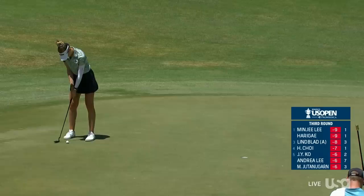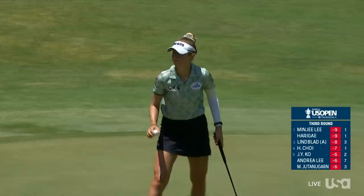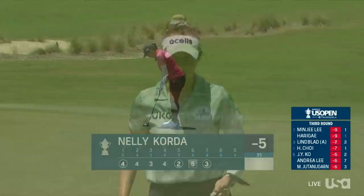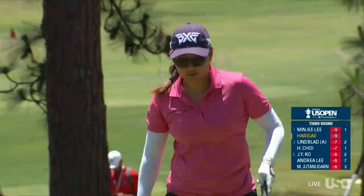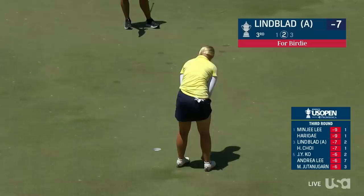Nelly Korda for birdie at 7. Got to be impressed — four months off out of competition due to the blood clot and her recovery. She loves that putter; it actually belongs to her fiancé and caddy Travis Kreider. It was his and she took it out of his bag.